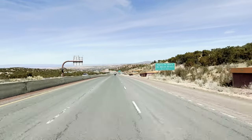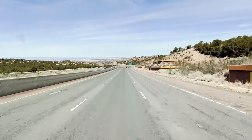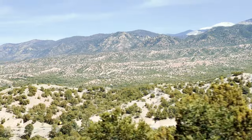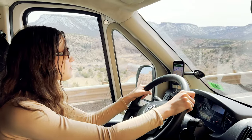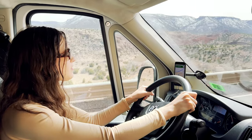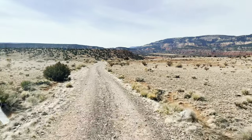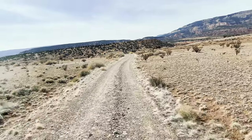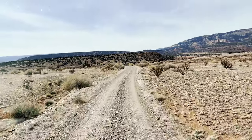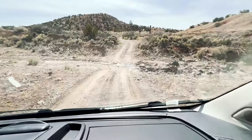After spending part of the morning and afternoon in Santa Fe, we then drove north to our home for the weekend. Natalie's always very skeptical of our van's ability to go on dirt roads. It's a little sketchy.